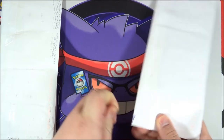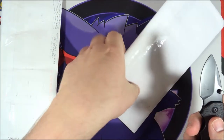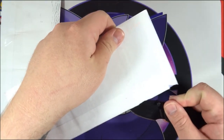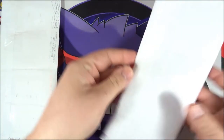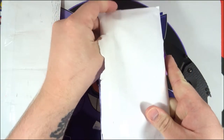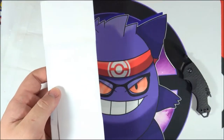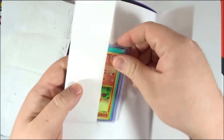I know I've ordered some full arts, maybe some hyper rares, some older secret rares, some Japanese secret rares, some gold cards, and then there are some English reverses — I think there's one from Unseen Forces — but I don't remember what letter it's in. So let's see what this one here is.